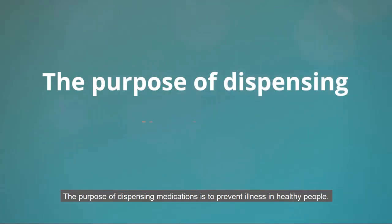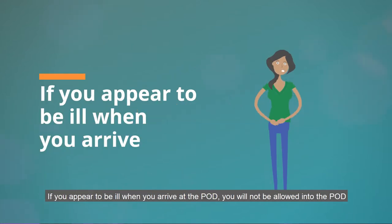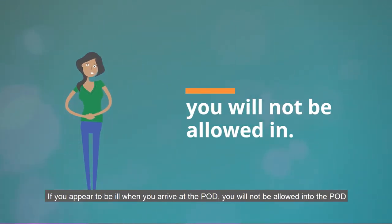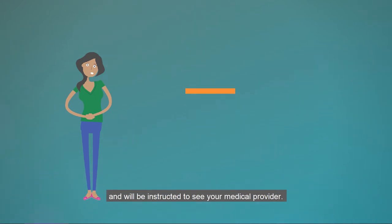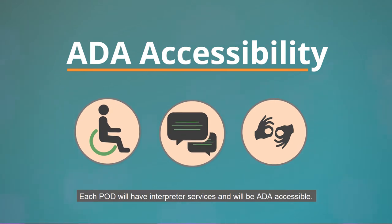The purpose of dispensing medications is to prevent illness in healthy people. If you appear to be ill when you arrive at the POD, you will not be allowed into the POD and will be instructed to see your medical provider. Each POD will have interpreter services and will be ADA accessible.